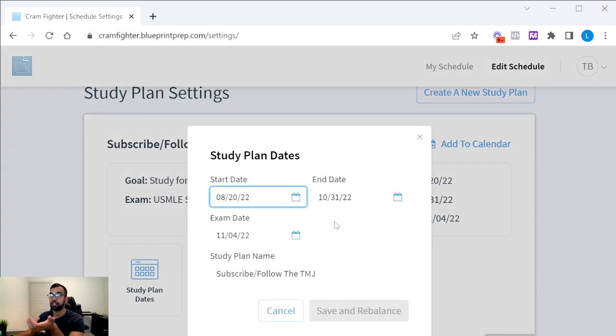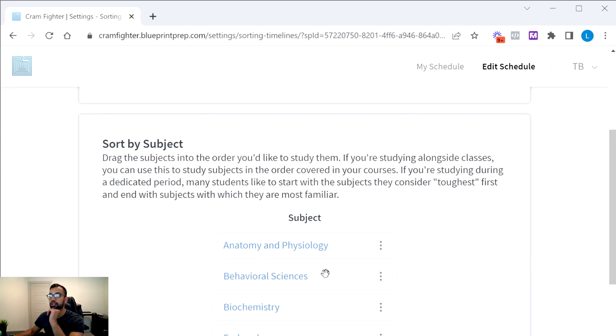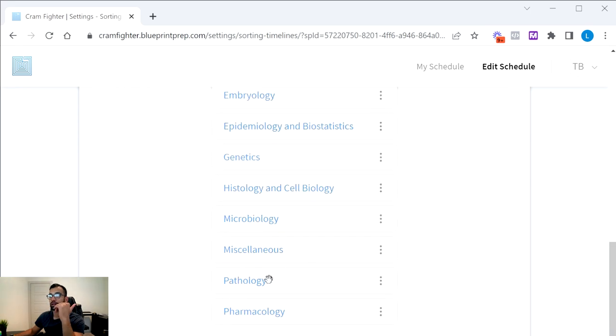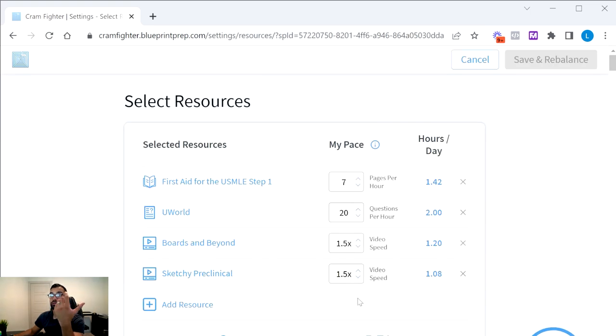Other useful features include changing your test date if you need to reschedule, and sorting resources by subject or system — so you can prioritize cardiology first, or immunology first, as needed. However, the main caution with Cramfighter is that it's very easy to overstuff your schedule with too many resources. The tool gives you a schedule based on whatever you input, so you have to control your urge to add more.